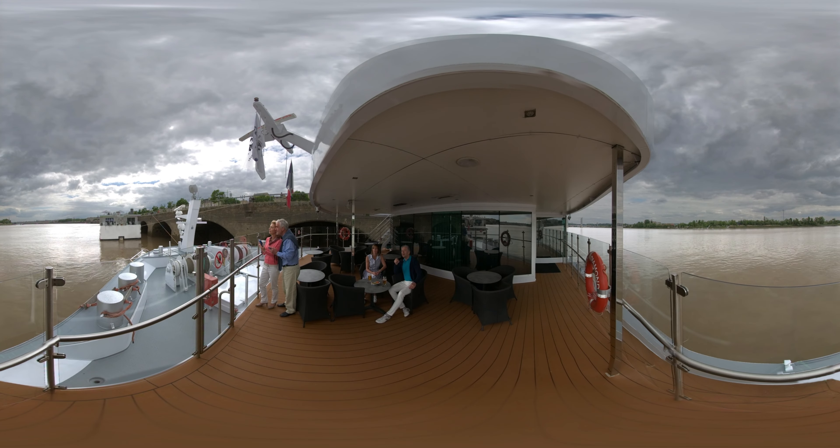You are now on the panorama deck, found at the front of the ship. Here you can take in the ever-changing views and let our exclusive tailor-made GPS commentary guide you as you cruise.